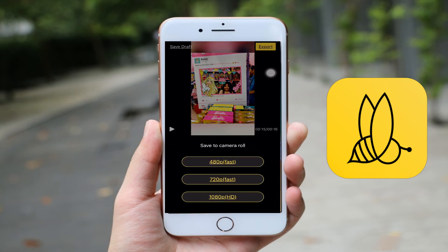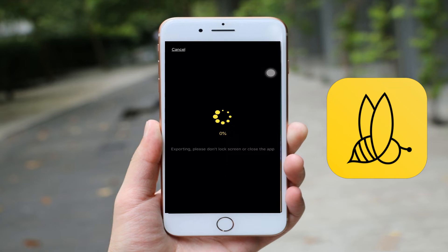Once all set, tap the export icon at the upper right corner of the interface to save the video on your mobile device.